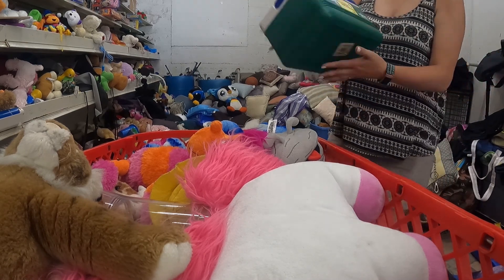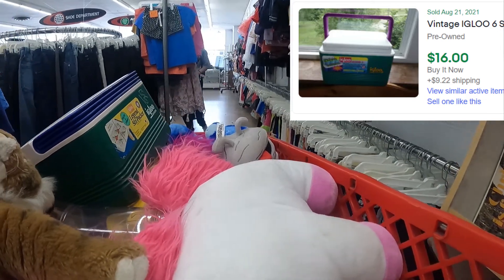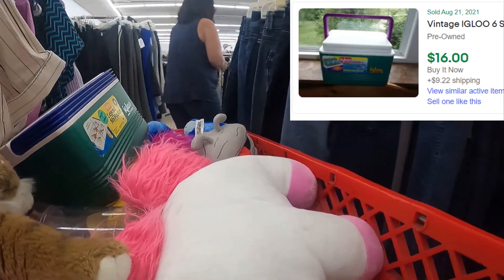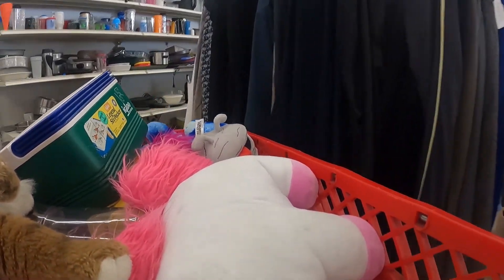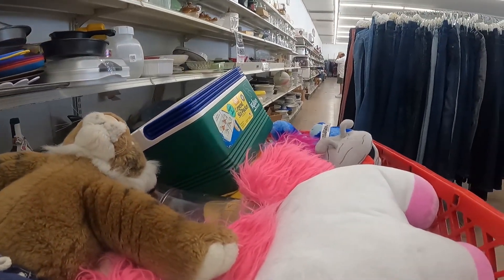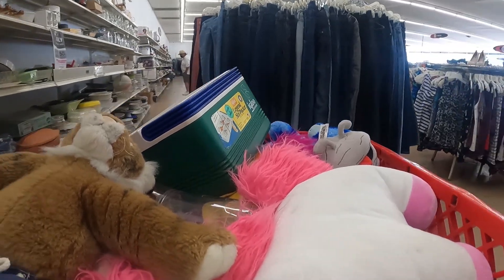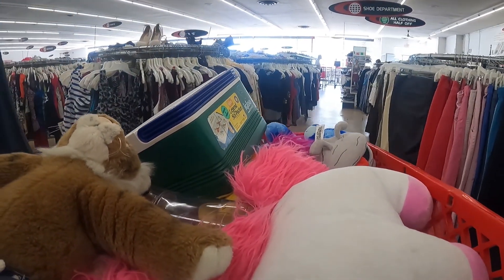Once I was done looking through all the racks of toys, I found an igloo cooler going for right around $16. I love finding those — they're easy to clean, pop them in a box, and they ship easily and light. I especially love finding ones that are oddball colors or still have their sticker decals with all their newness while still being used.